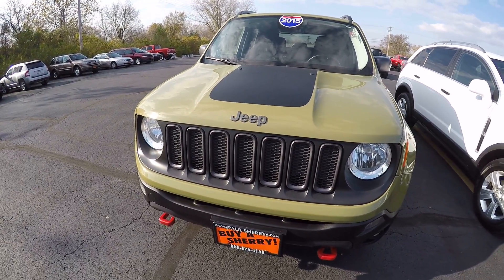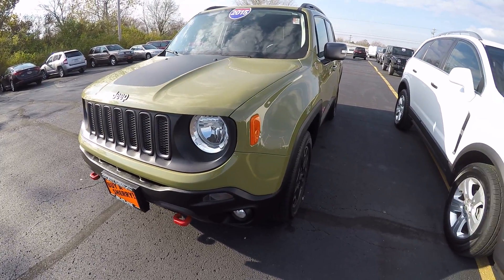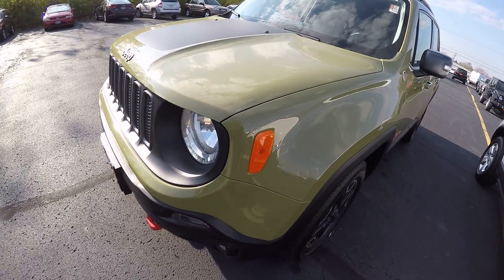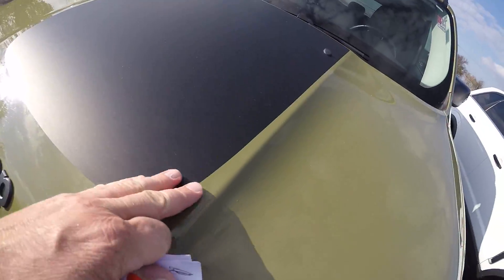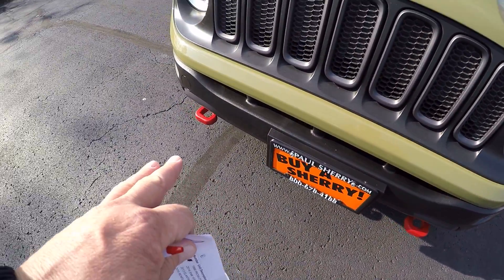This Trailhawk has 39,000 miles on it. It's like an army green in color, very sharp. You've got the black decal on the hood for the Trailhawk, and you've got the red tow hooks in the front.